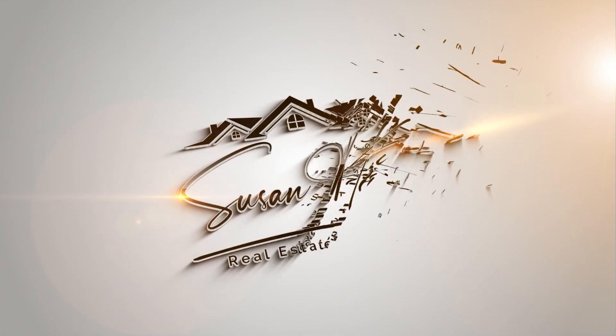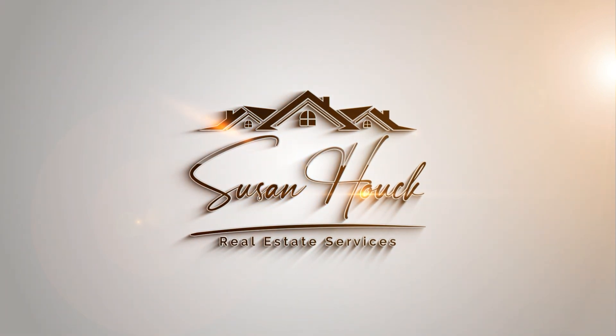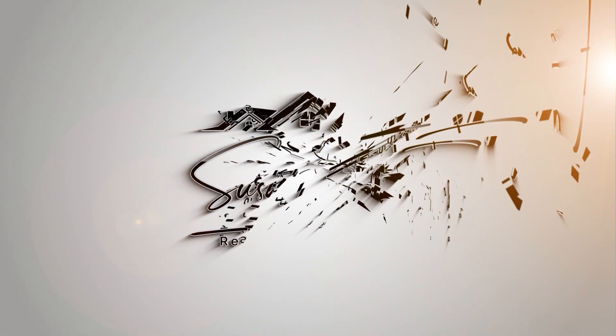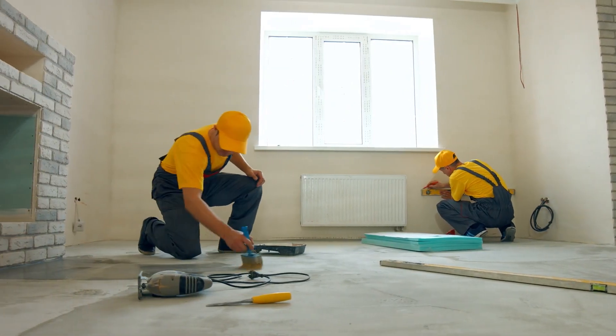Do you really need to make those repairs prior to listing your home for sale? Yes. It's time to tackle any home maintenance projects and repairs you might have lingering. Anything that doesn't work perfectly will likely stand out to potential buyers and the home inspector.